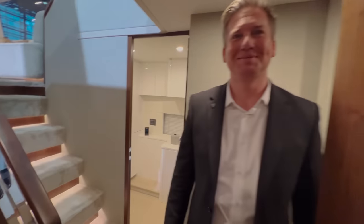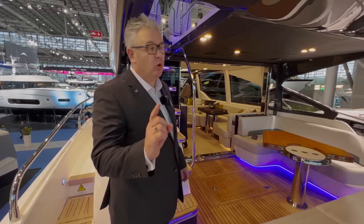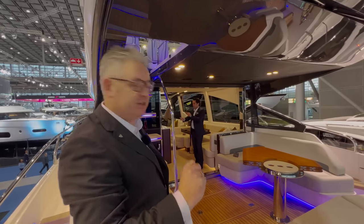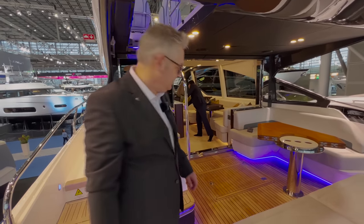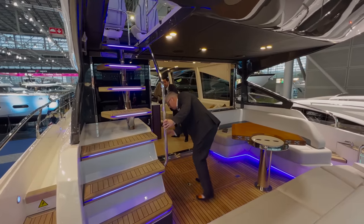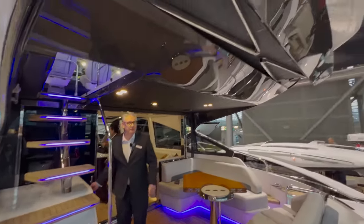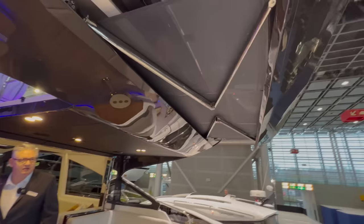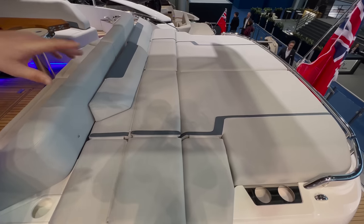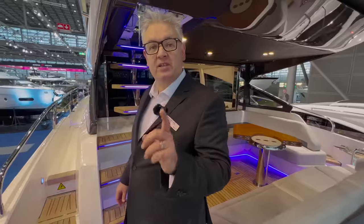As we walk out to the flybridge there's an electric sunshade - just press the button. There's a garage here which takes a Williams Sport Jet 395, and a lovely sunbathing area. Let's go upstairs to the flybridge.